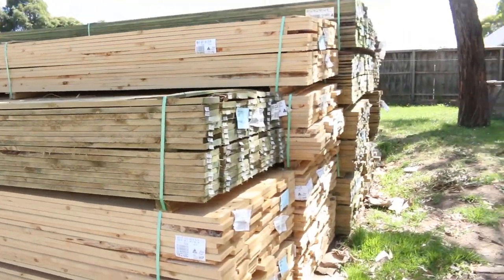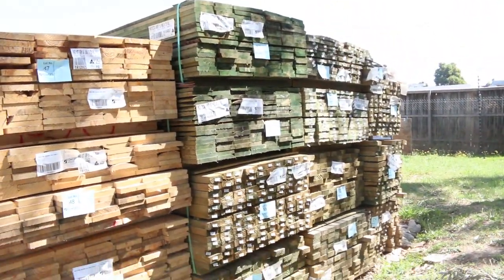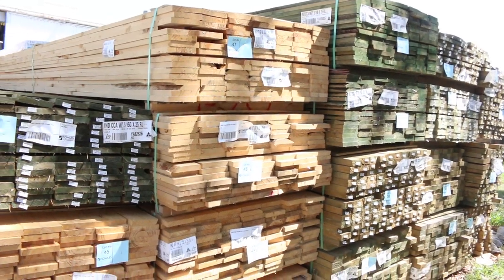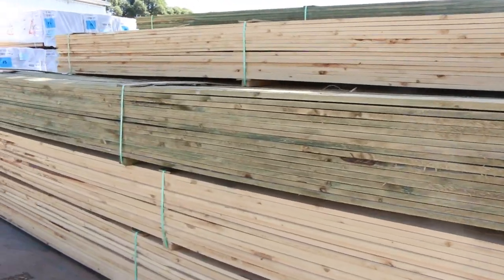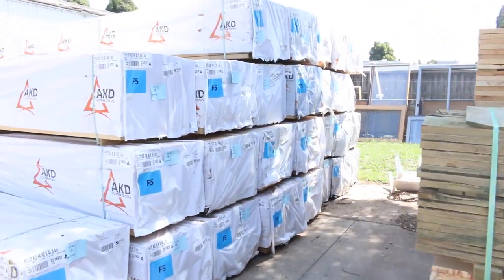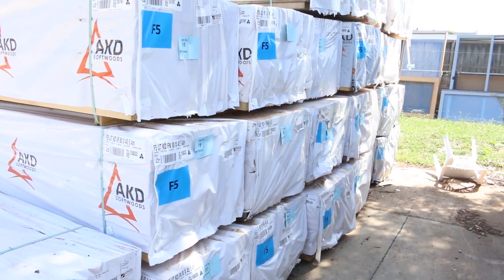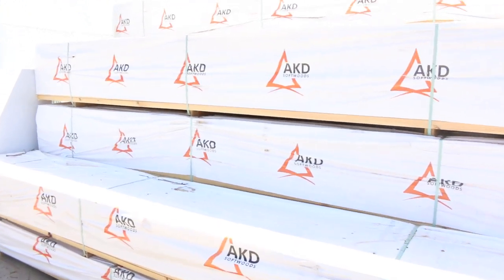We've got some 150 by 25 in plinth board this week — really cheap buying on that as well. No good paying retail when you can get it here. There's untreated as well and, as I said, it's really cheap to treat this stuff so contact us if you need it treated; we can put you onto some treatment plants. More framing — we've got some 90 by 45 in the six meters and the 5.4 meter length, so really good long lengths if you've got 2.7 or 3 meter studs, all in the F5.